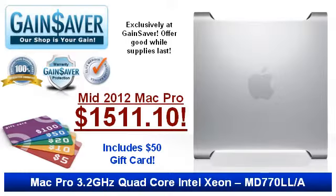This Mac Pro special offer also includes a $50 Gainsaver gift card. Get yours today.